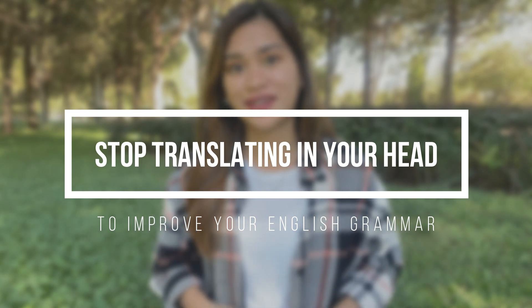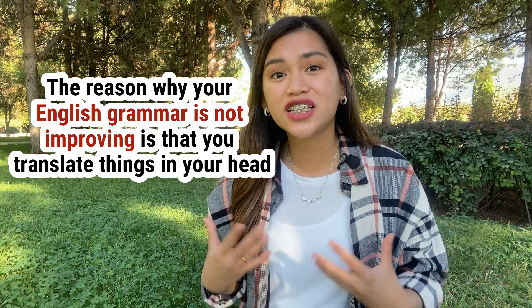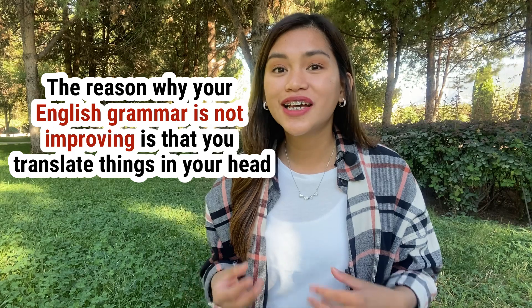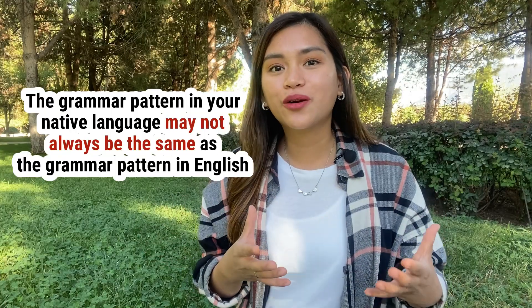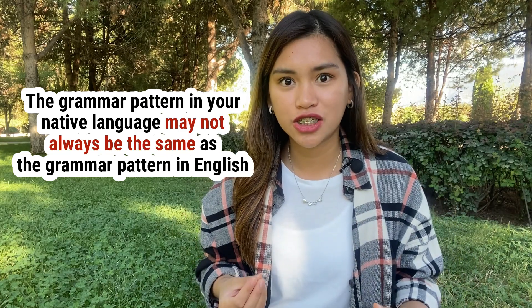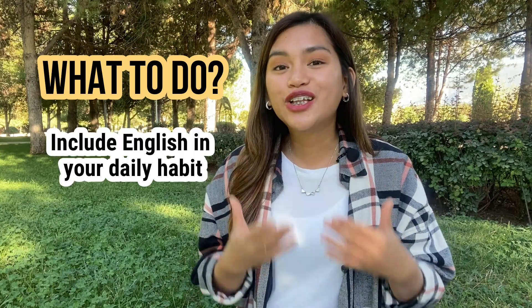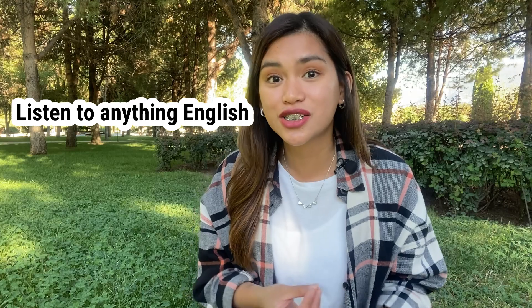Another thing that you can do is to stop translating in your head. Challenge yourself — stop translating in your head. This is another reason why your English is not improving, why your grammar is not improving. It's because you translate things from your mother tongue to English. The grammar pattern in your native language may not always be the same as the grammar pattern in English. So when you translate in your head, you end up producing inaccurate grammar patterns in English. To stop translating in your head, include English in your daily habit. When you're walking outside, jogging, or working out, bring your phone and listen to English podcasts or English songs.